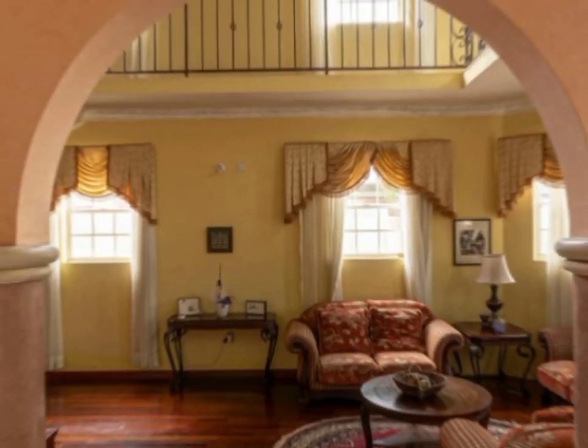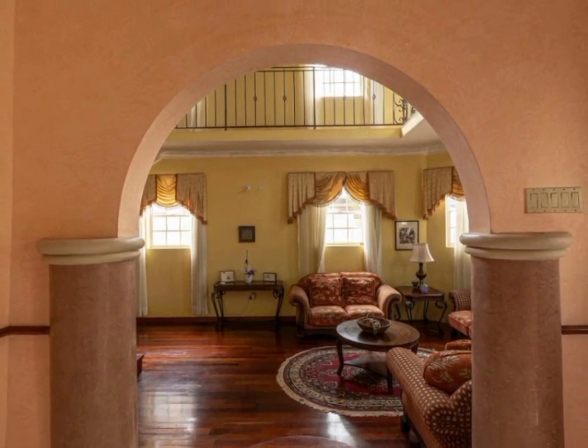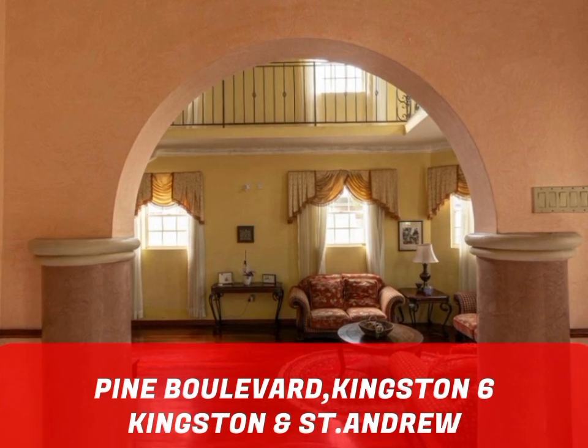Today, we have this meticulously designed home for sale, located on Pine Boulevard, Kingston 6, Kingston and St. Andrew.